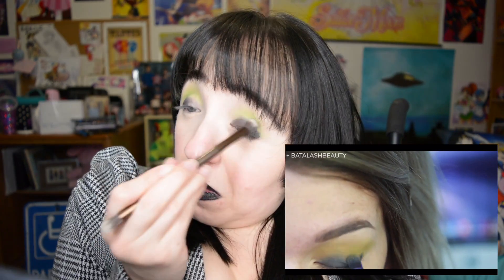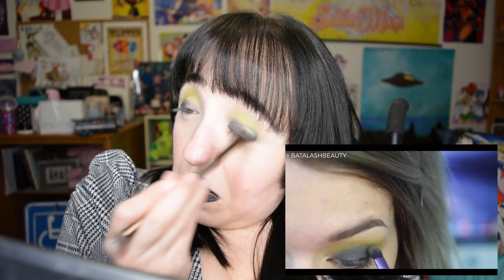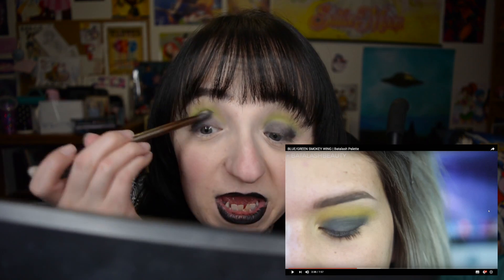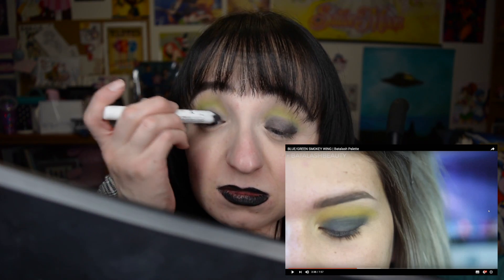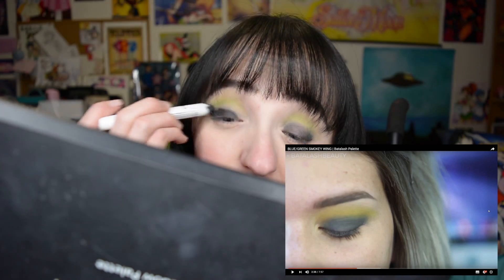I'm just blending out, and don't worry if this is looking a little bit muddy and crazy right now, because it'll probably turn out fine. But it might not. I feel like hers ended up way darker than mine — hers is black and mine is grayish. Maybe I need more? Okay, I think that looks better. It looks really patchy on me for some reason, but I think she's covering it in the next step.